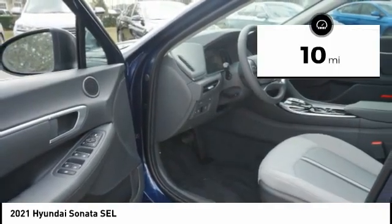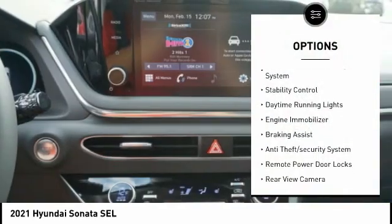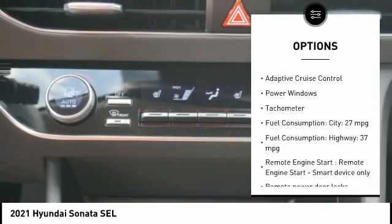This vehicle has less than 100 miles. Here are some of this vehicle's great options: tire pressure monitoring system, stability control, daytime running lights, engine immobilizer, braking assist, and anti-theft security system.